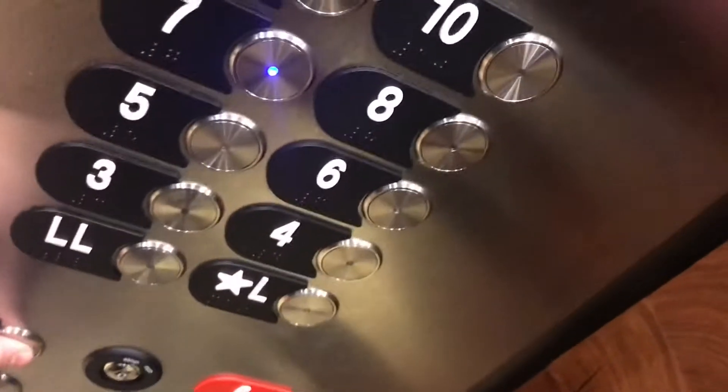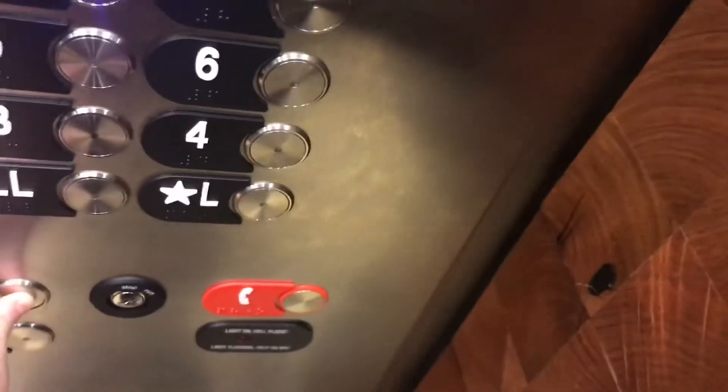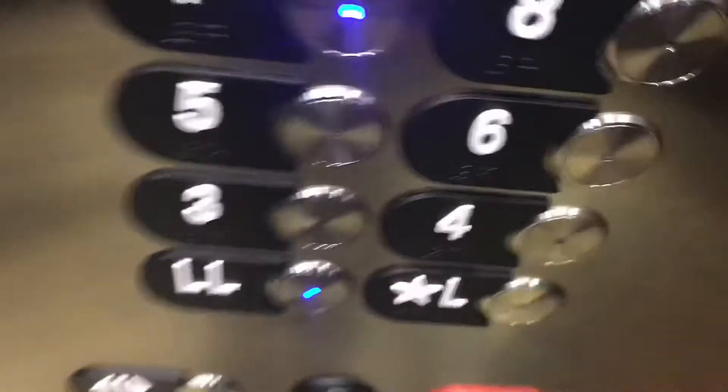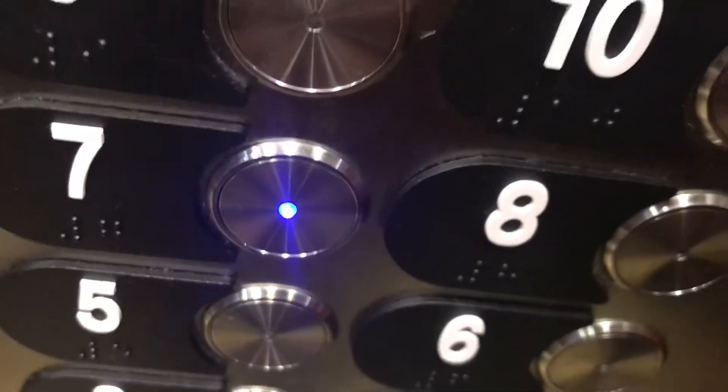Going down? Yes, going down. That's LL. Are you sure? Yeah, I've been here before. Yeah, we have too, but I think we're going to flip one more. Okay, very good. Both of you. Thank you. You're welcome. Have a good day. Thank you.